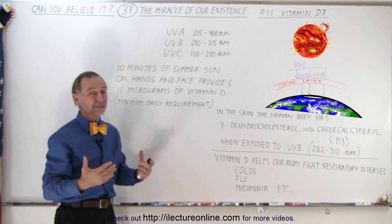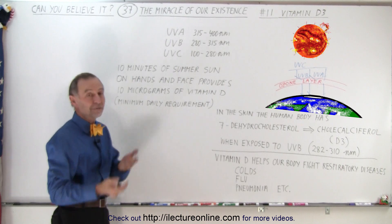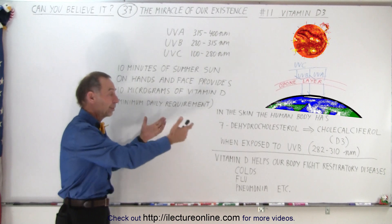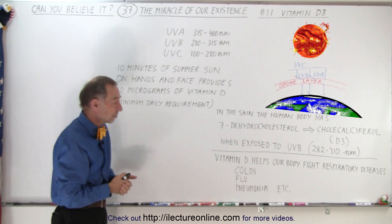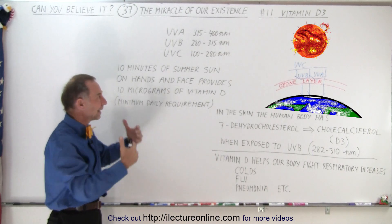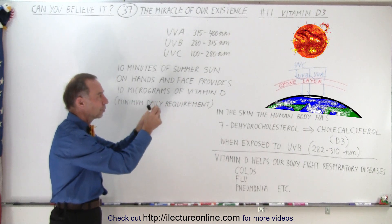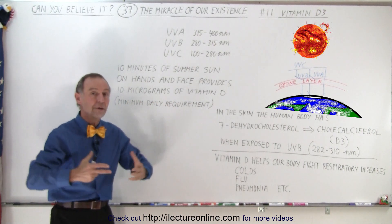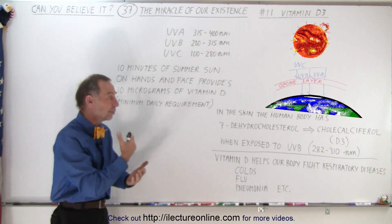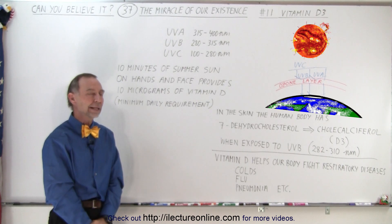If the ozone layer let through all of the UVB, we wouldn't be able to go outside except for maybe a few minutes at a time. And if none of it were to come through, then of course we wouldn't be receiving vitamin D and our bodies wouldn't be able to fight off these infections.